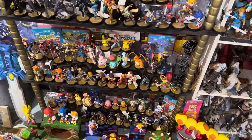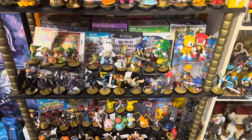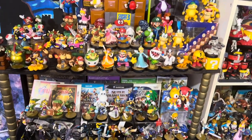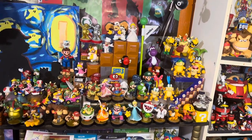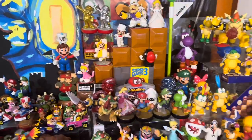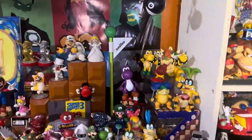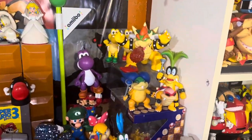I've stated numerous times before that the Smash Brothers amiibos are what kind of jump-started my collecting bug. Without this, I probably wouldn't have any of this stuff. The majority of it is Smash Brothers, but we also have a lot of Mario and a lot of Zelda as well. That kind of gets us started with the Mario figures.